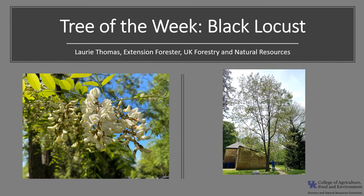Hi, I'm Laurie Thomas with the University of Kentucky, Department of Forestry and Natural Resources, and I'm here with the tree of the week, the black locust, Robinia pseudacacia, sometimes called yellow locust, post locust, and even false acacia.